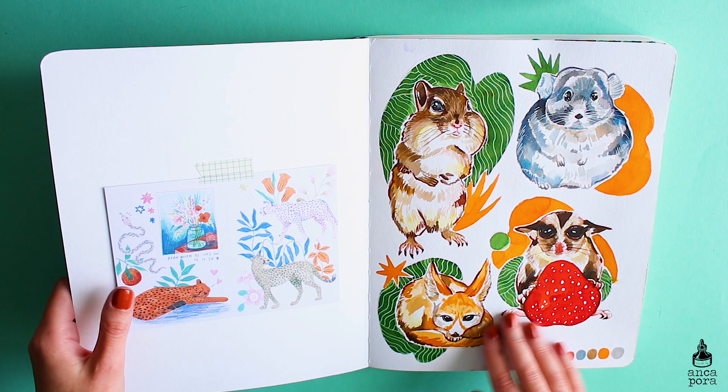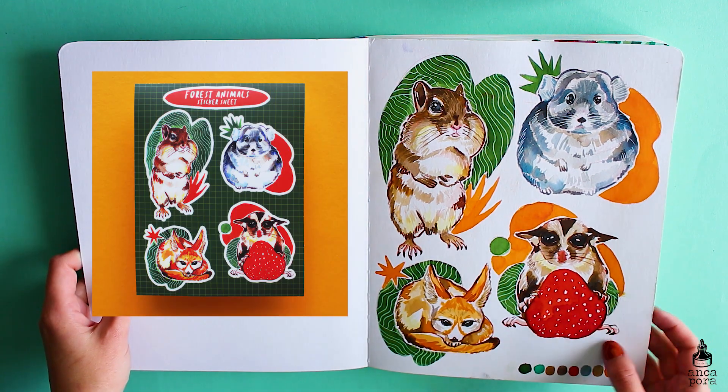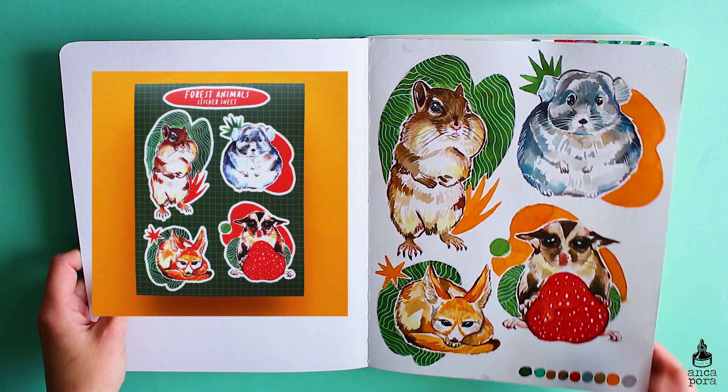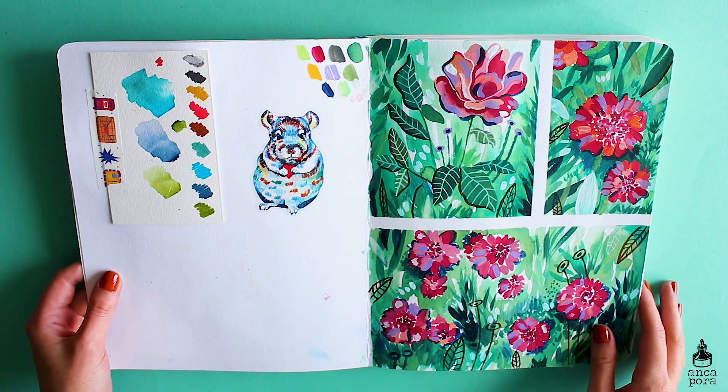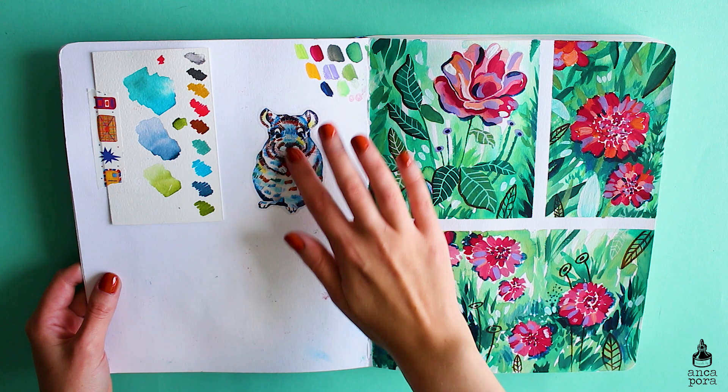The first spread is with animals painted in Echoline liquid watercolors. They are actually a sticker sheet in my shop, and the postcard is from Joanna Clay. I will leave a link to all the artists — you can find postcards and different stuff in my sketchbook — in the description.